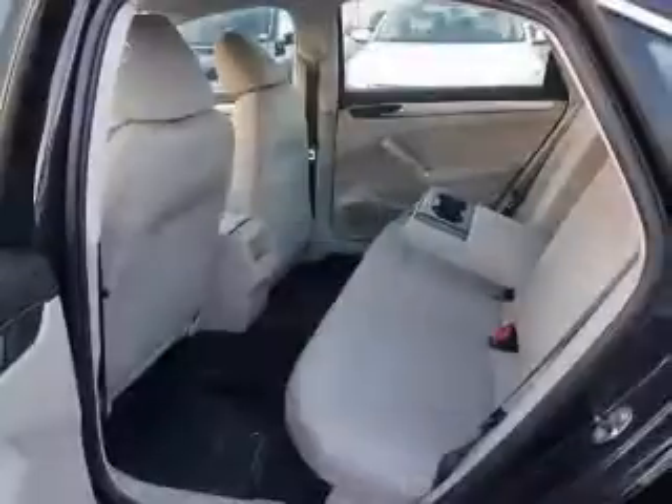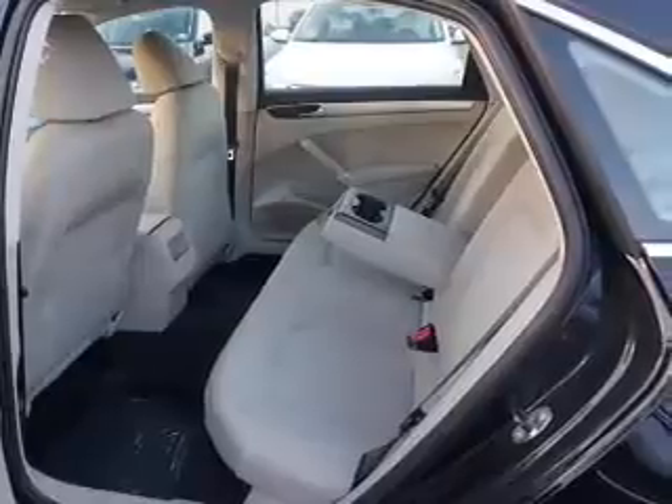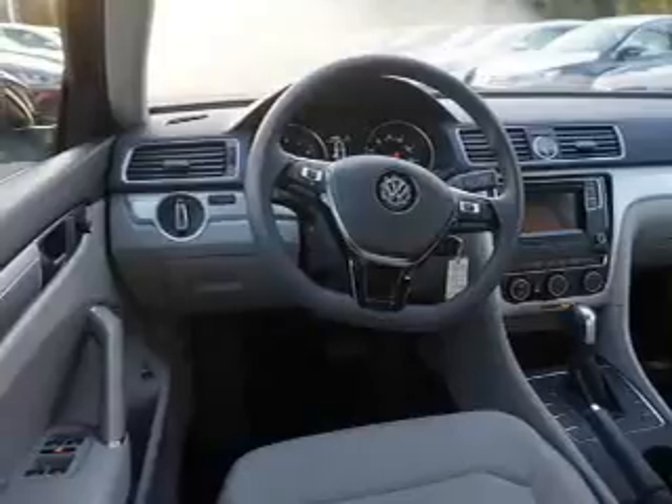Safety features include curtain head airbags, front airbags, side airbags, side impact door beams, and child safety locks — great quality at a great price. Call or click to contact us today.